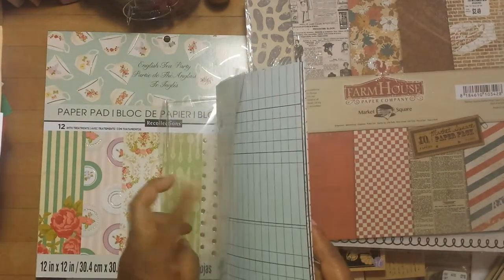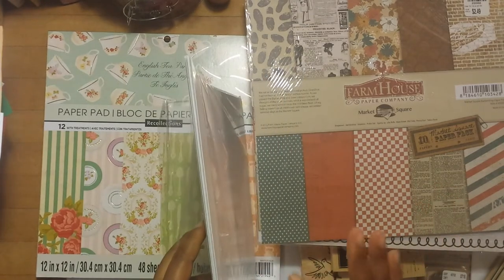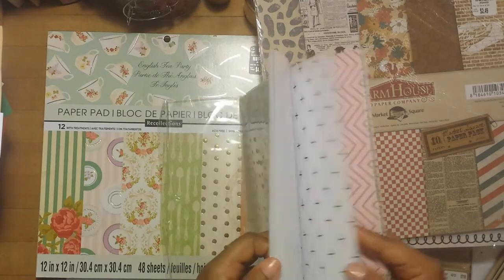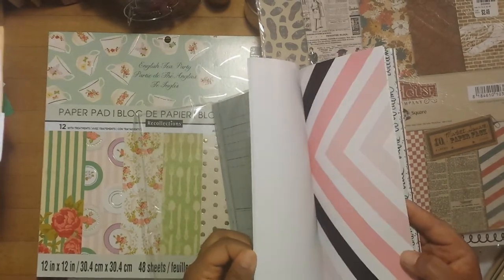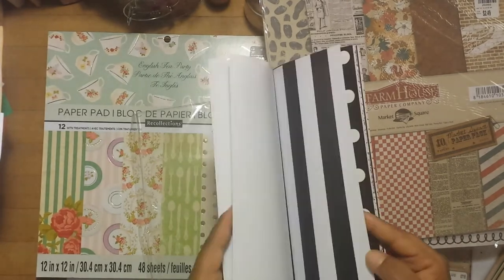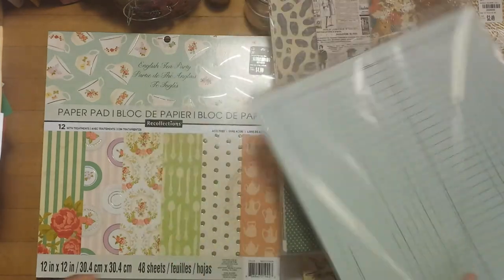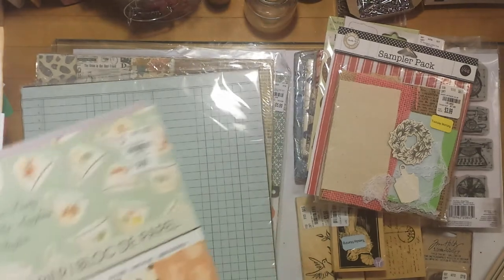I didn't want to argue with her — she still gave it to me for the three-dollar price, so I was fine with that. Here's a look at the designs: it's black and white with pink and teal. It's like a little kit you can use for whatever you like. As always with journaling, there's no one thing you have to use it for — you can use these paper pads and products for whatever you want.